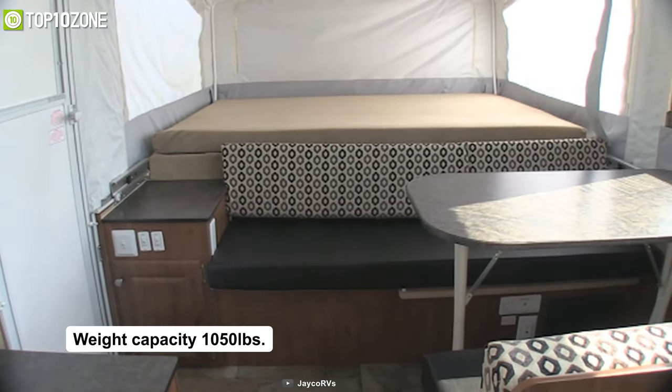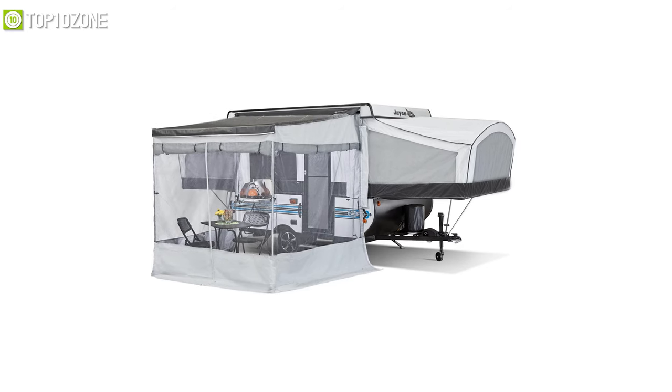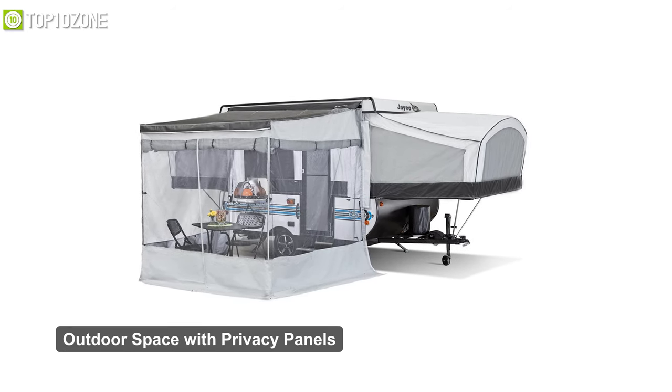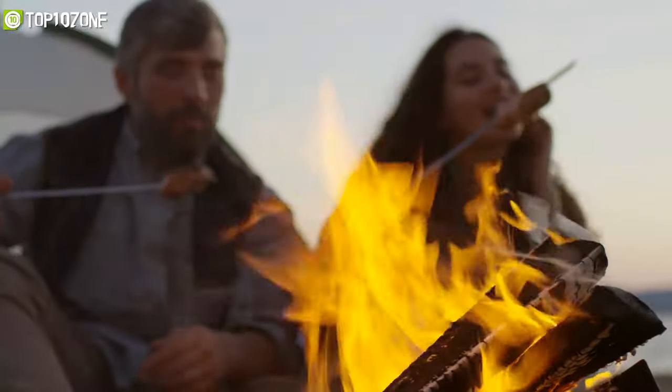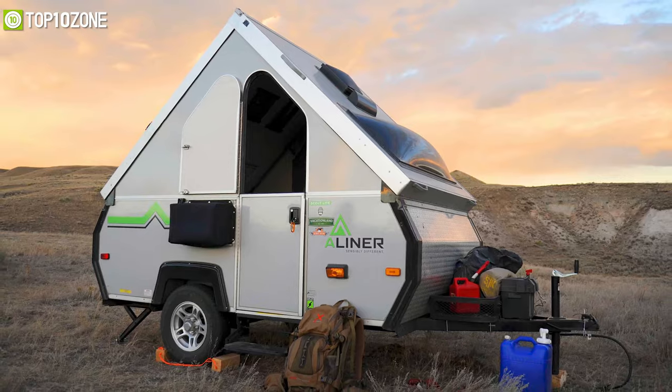Its durable bed has a weight capacity of 1,050 pounds, so you can jump around or do whatever you want and it won't budge or break. This camper features a flexible outdoor space with privacy panels that'll allow you to enjoy a pleasant meal and spend quality time with your loved ones outside the trailer.